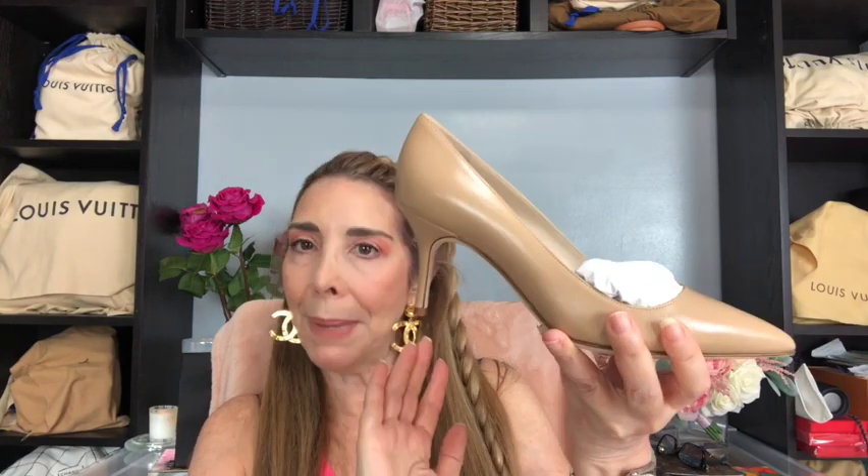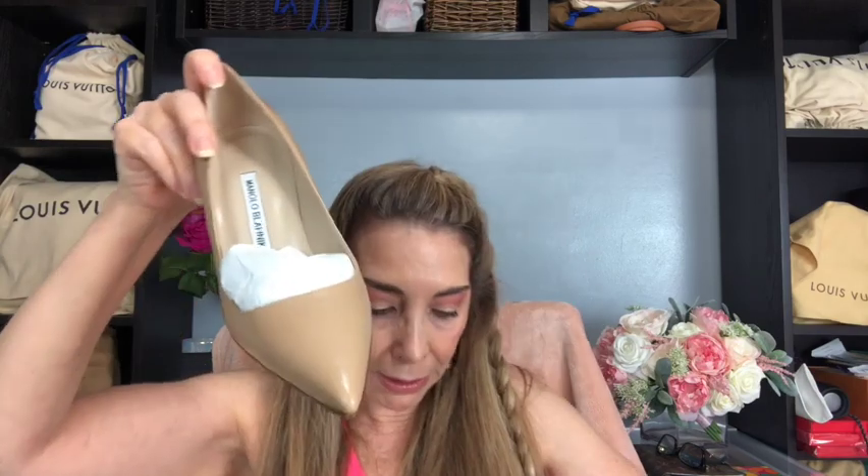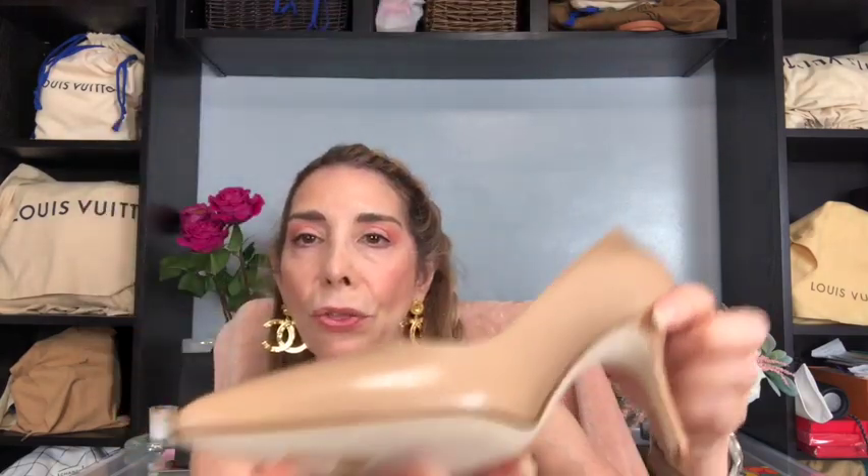And to reveal these beautiful pumps — they are a lower heel than what I usually wear, but I thought it's always nice to have something a little more comfortable for days when you know you're going to be standing for long periods of time or very long work days. Beautiful pointed toe. I purchased them in my regular size which is a 37. They fit perfect. I have not worn these — I wanted to really share them with you first.